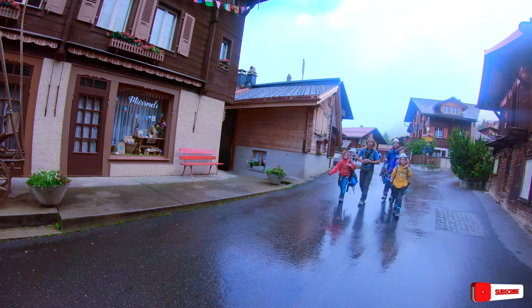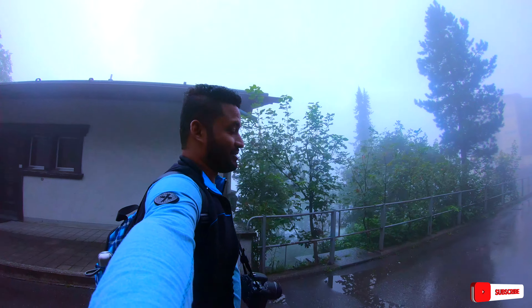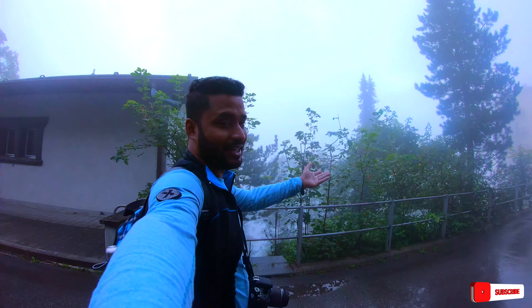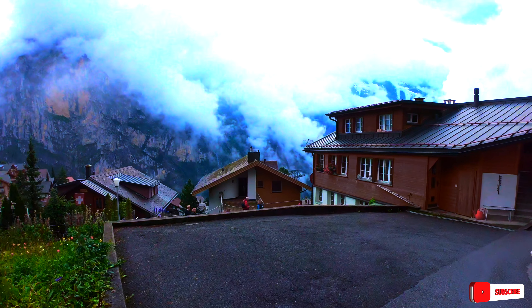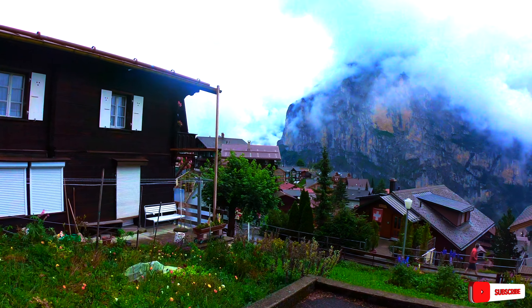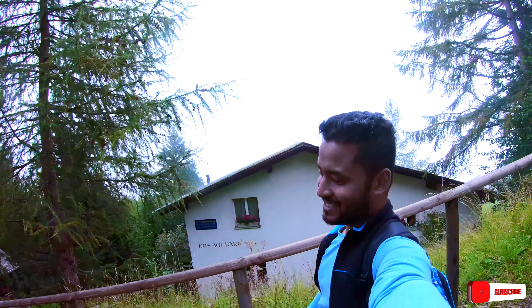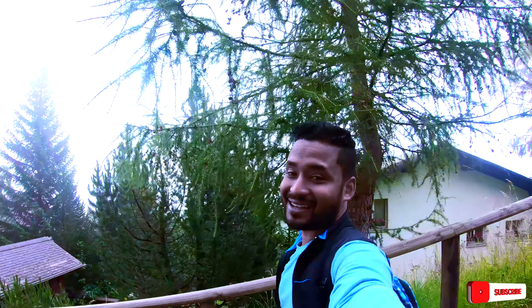Good morning GoPro! It is so foggy — I am not able to see to the other end. If you love travelling, if you love nature, you must come to this place at least once in your life.